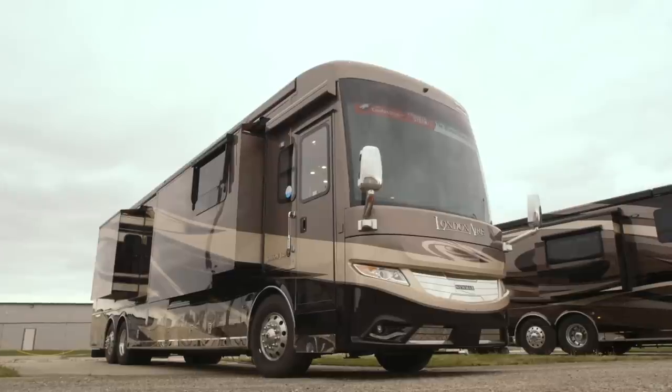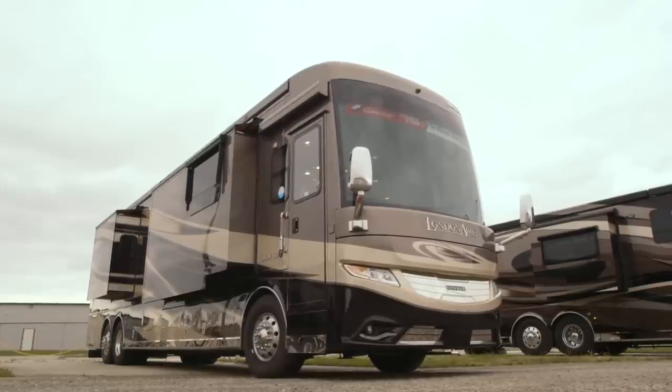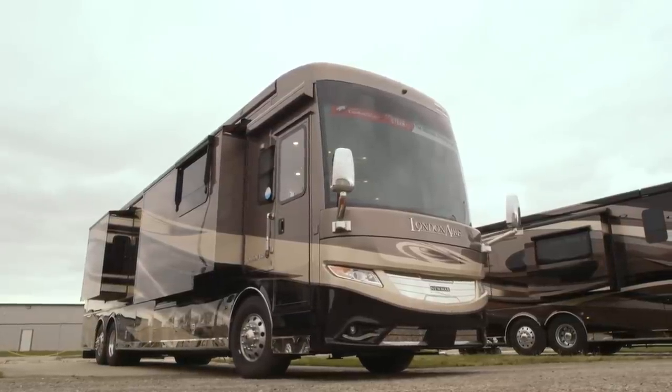Hi, I'm Ken Williamson with Newmar. We're going to take a couple minutes to walk around the brand new 2018 London Air. With 605 horsepower on tap and Newmar legendary quality, let's take a look at the new coach for this year.